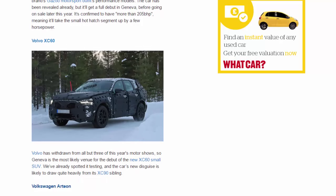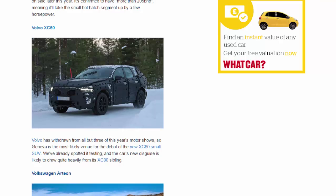Volvo XC60. Volvo has withdrawn from all but three of this year's motor shows, so Geneva is the most likely venue for the debut of the new XC60 small SUV. We've already spotted it testing, and the car's new disguise is likely to draw quite heavily from its XC90 sibling.